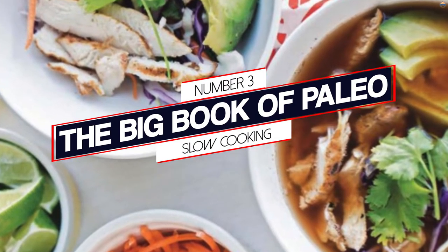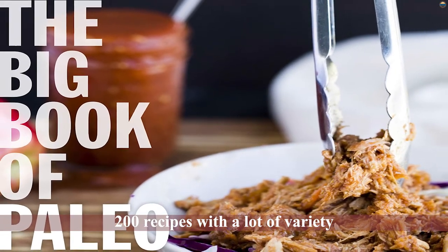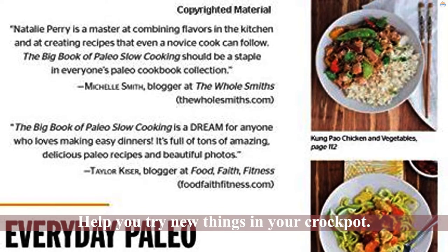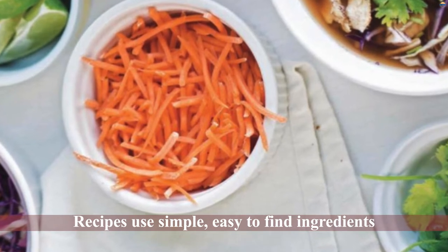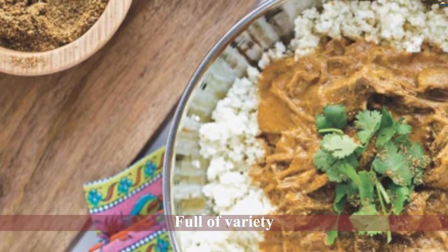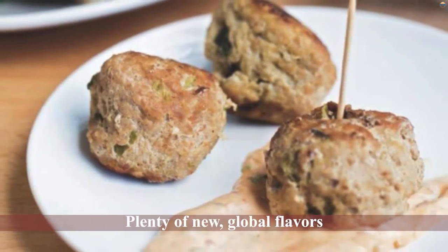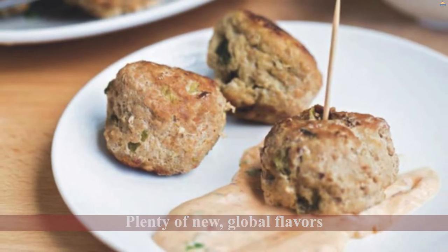Number three: The Big Book of Paleo Slow Cooking. The paleo diet and slow cooking go hand in hand. Slow cooking is ideal for creating delicious, tender, meat-centric recipes. This cookbook is a great one to add to your library even if you're not on the paleo diet. There are 200 recipes with a lot of variety that will help you try new things in your crockpot. Whether you're looking for quick weeknight meals or more elaborate recipes you can take your time with, there's something in this book for you. It uses simple, easy-to-find ingredients, but is still full of variety with plenty of new global flavors to test.